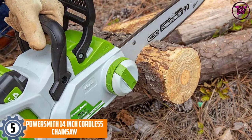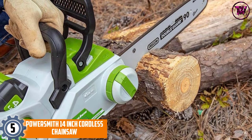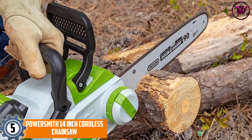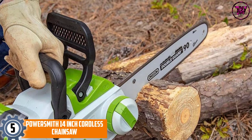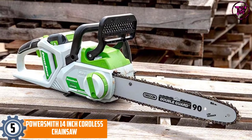At number 5, the PowerSmith 14-inch Cordless Chainsaw. If you are looking for a chainsaw that can guarantee you powerful performance, then the 14-inch cordless PowerSmith chainsaw will be a great choice. It has an electronic chain brake which increases user safety and also prevents accidental kickbacks that may occur.